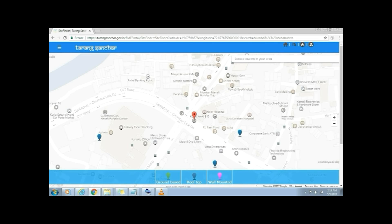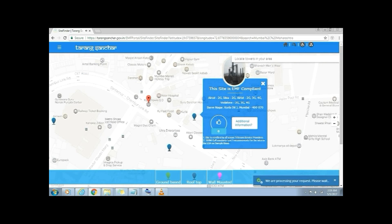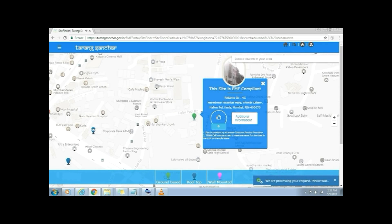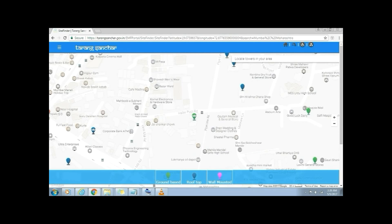Let's click on one of the rooftop telecom towers. When we click on it, it will give us a report on whether that particular site is EMF compliant, which telecom service providers are using the tower, and also the site address. Like this, we can check all the telecom towers in and around this particular area. This website shows all the mobile towers functional in a location and also tells if they are compliant to the EMF emission norms defined by the government.